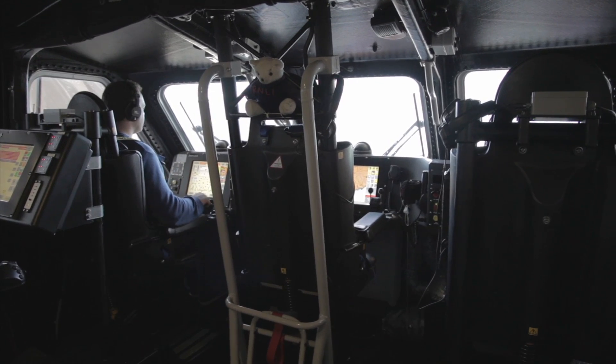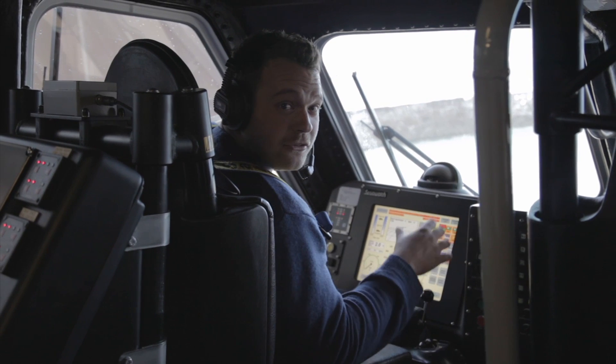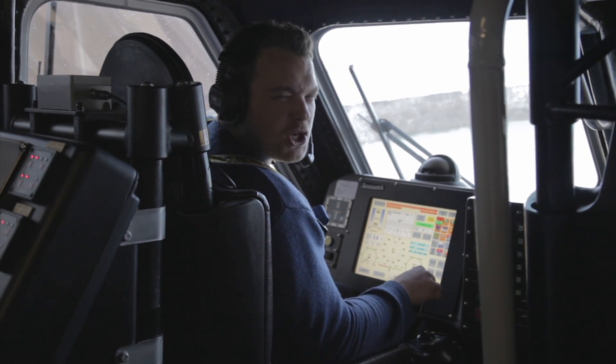Now it probably looks like I'm in the cockpit of an aircraft or the bridge of a futuristic spacecraft. I'm actually in the most advanced RNLI lifeboat on the British Isles, and we're going to speak to Terry who's going to show us around.